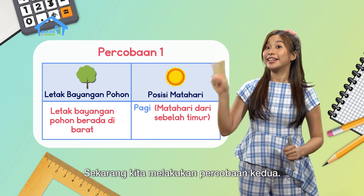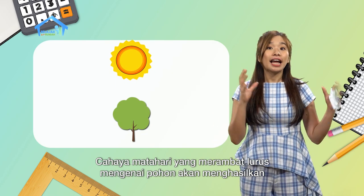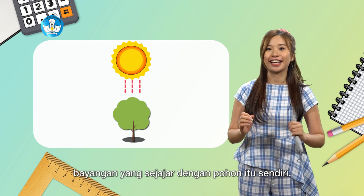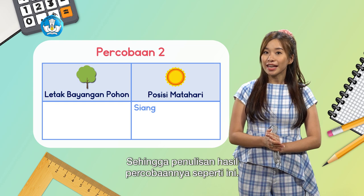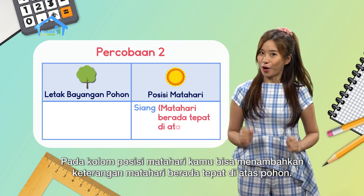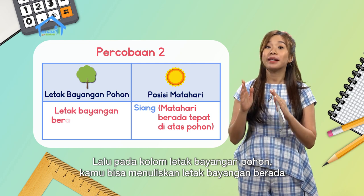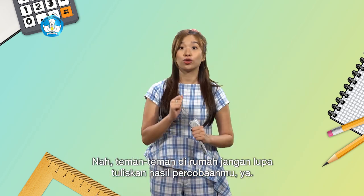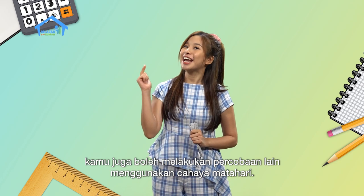Now the second experiment: at midday, the sun is directly above the tree. Sunlight traveling straight and hitting the tree produces a shadow parallel to the tree itself. In the sun position column, write 'sun is directly above the tree.' In the tree shadow column, write 'shadow is in the middle or parallel to the tree.' Friends at home, don't forget to write down your experiment results. You can also do other experiments using sunlight.